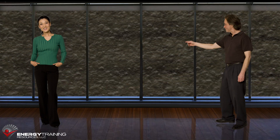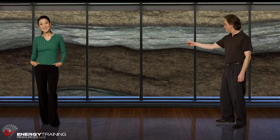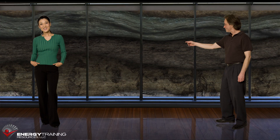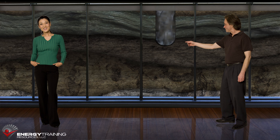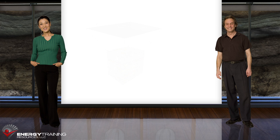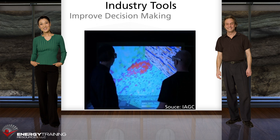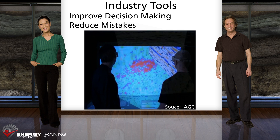Oil and gas deposits are found thousands of feet underground in certain types of sedimentary rock and only in certain areas. It costs a lot of money to drill wells, so we can't just go around drilling holes hoping that we'll make a discovery. For that reason, the industry has developed sophisticated tools and techniques that we can use to improve our decision-making and to reduce our mistakes.